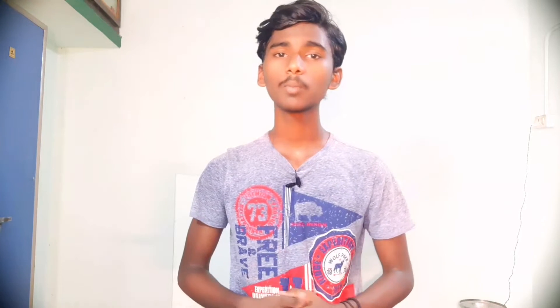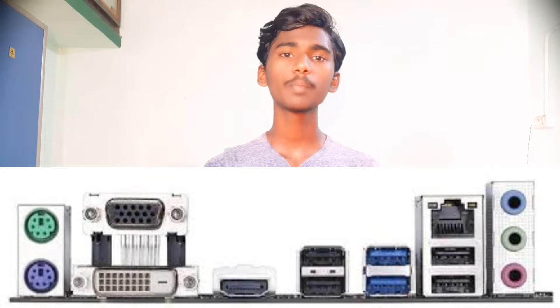Next, I will select the motherboard — a Gigabyte motherboard. The model number is the H310M. It has two RAM slots, one graphics card slot, USB ports, VGA ports, HDMI ports, keyboard and mouse ports, and audio output ports. We will purchase this motherboard and the online price may vary.